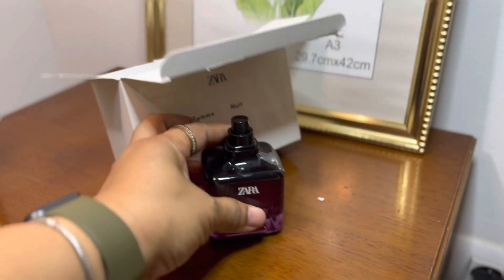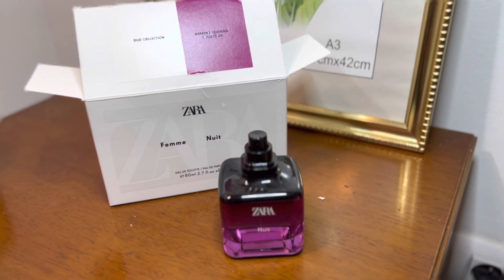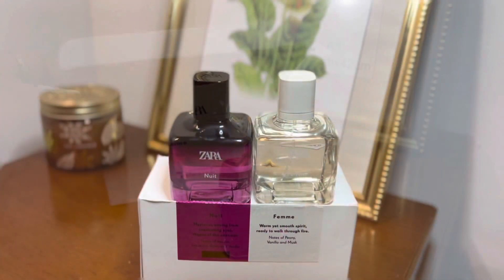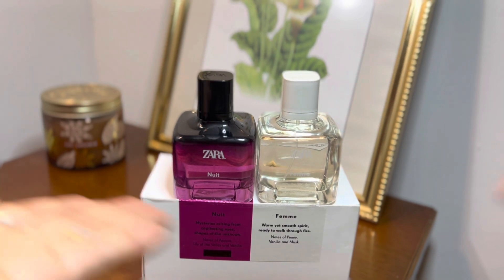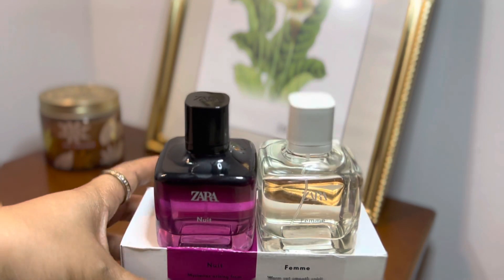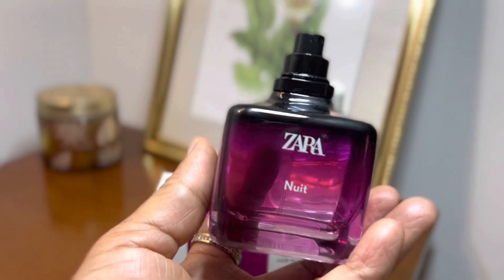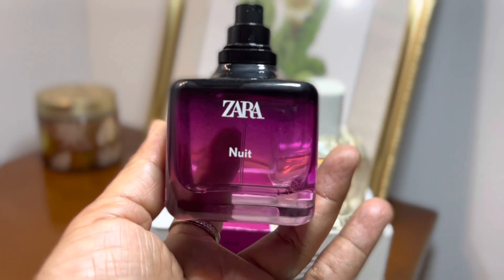So let me smell the notes. I'm not really getting the vanilla in the Nuit. I can smell it a little bit, but this is not a strong vanilla scent. If you are on the gourmand, vanilla, sweet, warm, and cozy side — like caramel-y or something like that — this is not it.